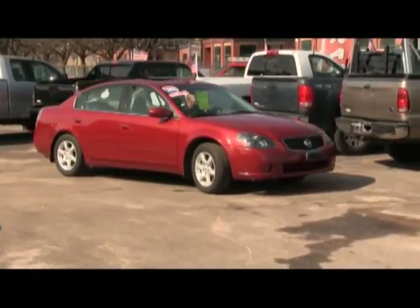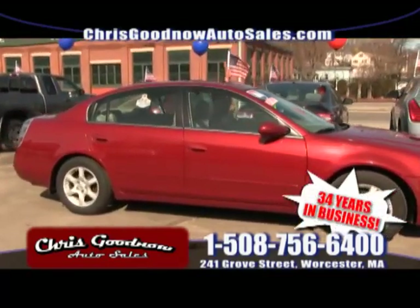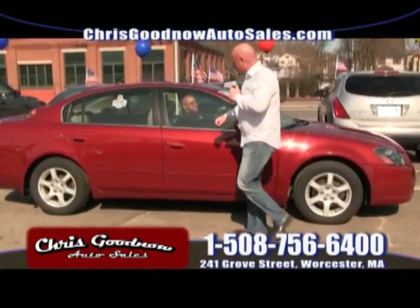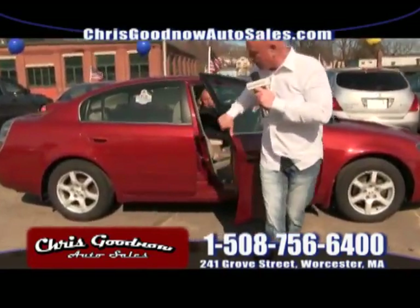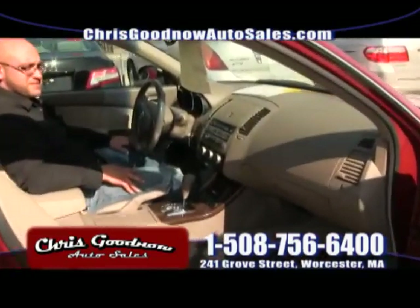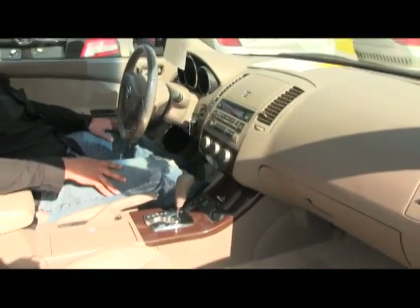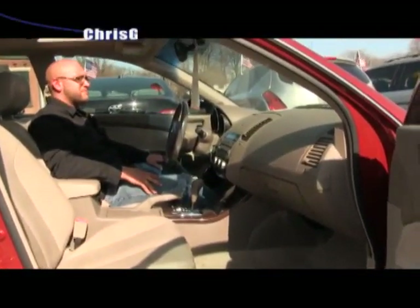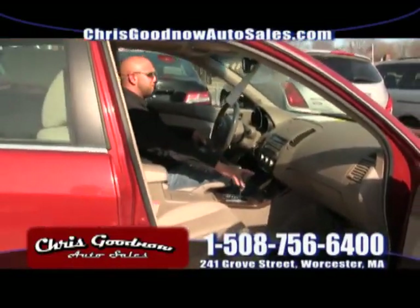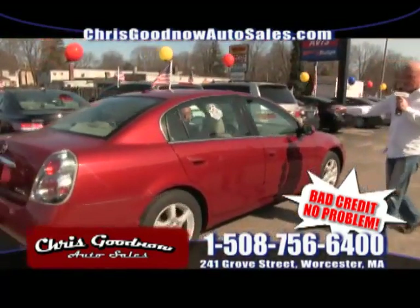Here's a 2006 one-owner, clean Carfax Nissan Altima — four-cylinder, 32 to 34 miles per gallon. Leather interior, sunroof, loaded. It's a one-owner priced to sell at $10,900. Payments are probably a little bit less than $200 a month. $10,900 for this leather sunroof one-owner, clean Carfax, no accident '06 Altima — it's going to be gone.